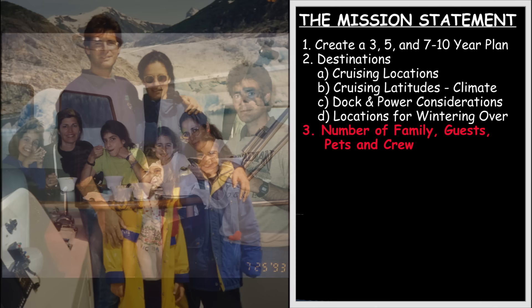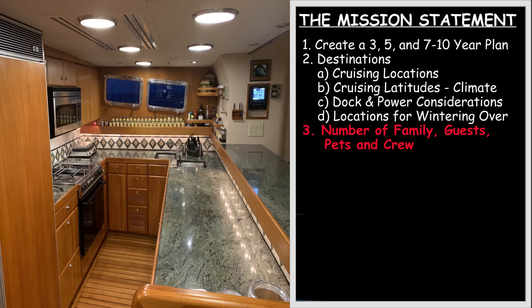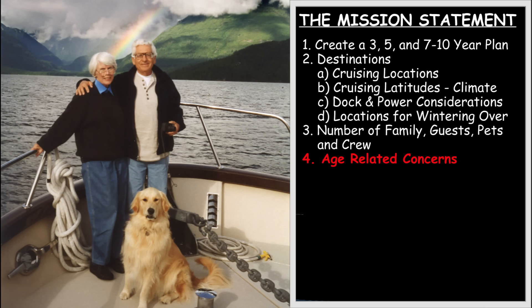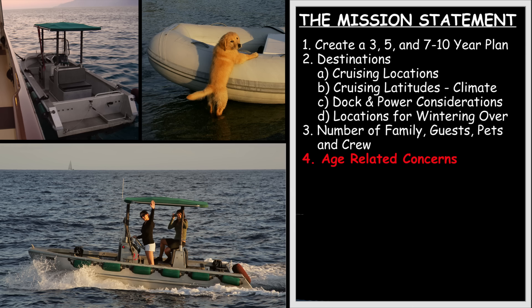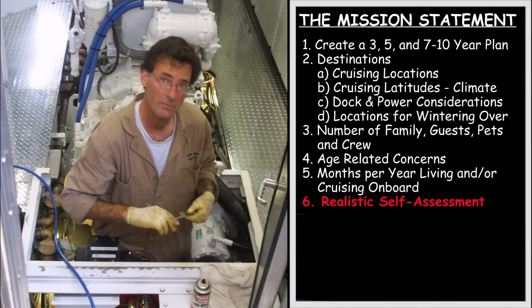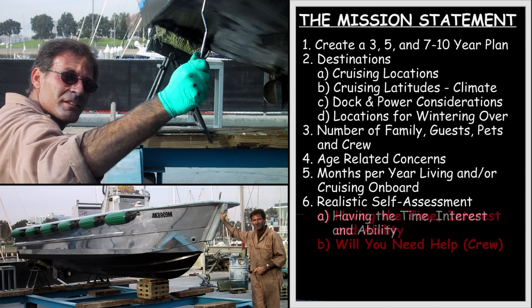Third, think about the realistic number of family members, guests, pets, and crew you envision. This impacts everything from the physical size of the boat, to the number of staterooms, size of the galley, the volume of storage you will require, the layout of the boat, tenders, etc. Fourth, be thoughtful about age-related concerns, such as the general health, fitness, and mobility of you and your crew. This will have a practical impact on the complexity of the boat's systems, the design or selection of tenders, dock and tender access, deck equipment, and more. Fifth, think about how many months per year you envision living on board. Sixth, you need to make a realistic assessment of the time, interest, and ability to perform routine and specialized maintenance, diagnostics, and repairs — this will bear directly on your need for backup systems and crew.